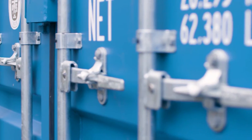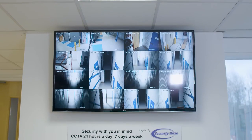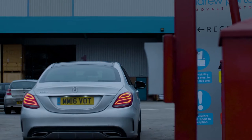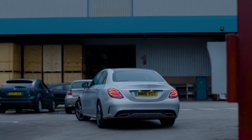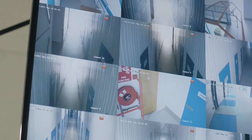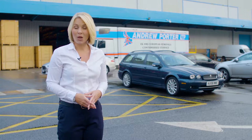Each container is waterproof, sealed and provides high security. Containers are situated in a fully enclosed floodlit yard with a concrete surface and spacious parking. The area is monitored by 24-hour CCTV and access is through a gate with a personal fob entry control.